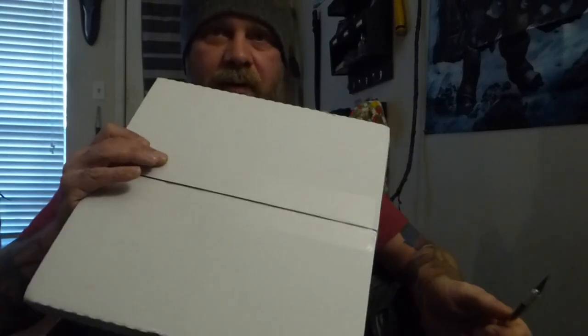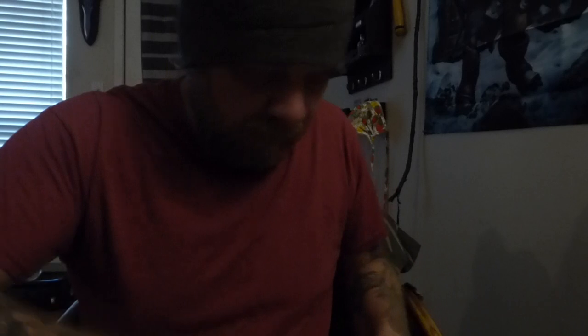Hello everybody. I got a package in the mail. As you already know, it's that time again for a record reveal.